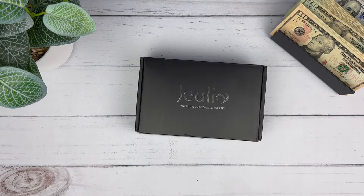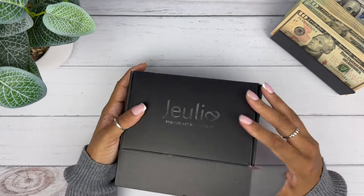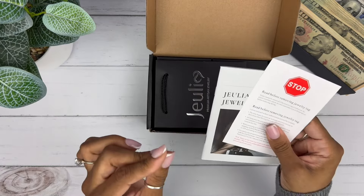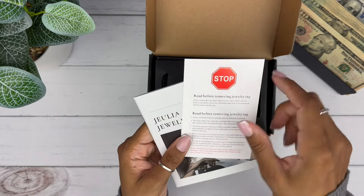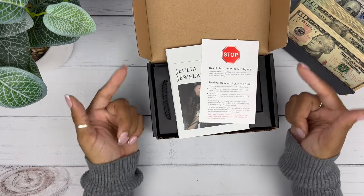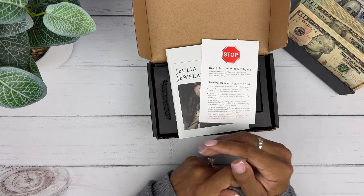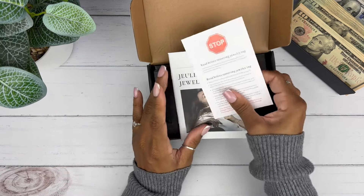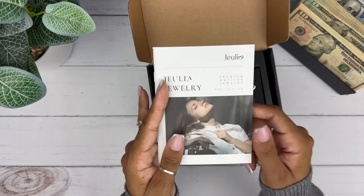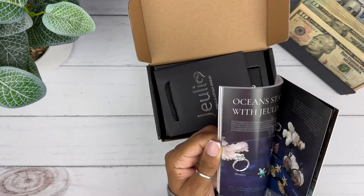Oh my gosh, I'm so excited — Julia Jewelry! I already know what's in here. Julia Jewelry is one of the companies I absolutely love working with. This tag says that if you take it off, you will not be able to exchange, return, or anything like that. So if you're thinking about returning it, don't take that little tag off. Then we have their catalog — it has so much fun and beautiful jewelry.